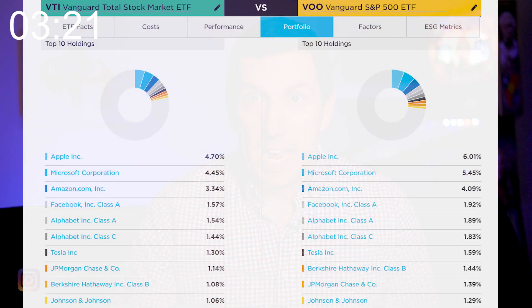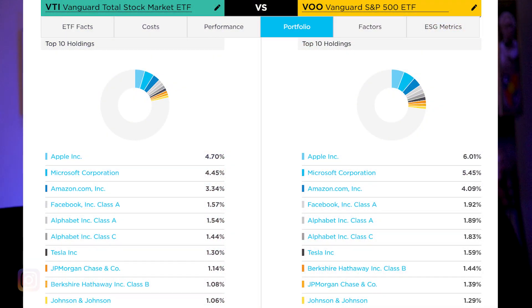When we look at the top ten holdings between these two funds, they're the exact same stocks but at different weightings. Because VOO is only the S&P 500 index, its largest holdings — the largest names in the S&P 500 — are going to be held at slightly larger percentages of the overall ETF. Whereas VTI is trying to encompass the entire stock market, so within that you're getting the entire S&P 500 just at a slightly lower weighting. The top holding for each of these is Apple, but in VOO, Apple makes up 6% of the index.